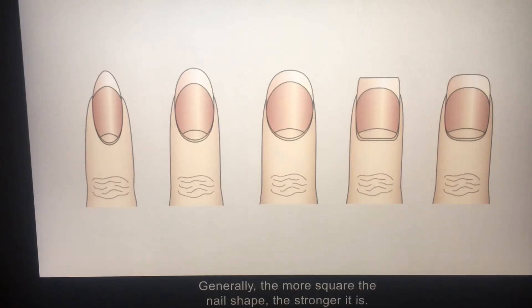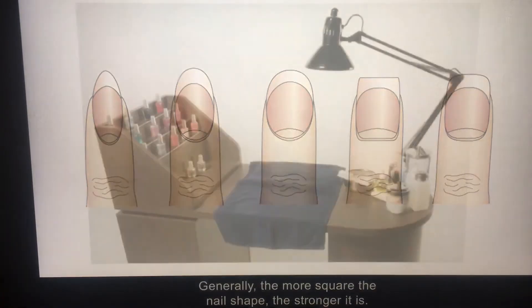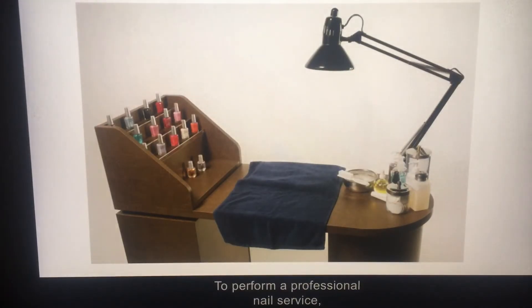Generally, the more square the nail shape, the stronger it is. To perform a professional nail service, you need a selection of products, implements, and equipment. Be sure to see your textbook for complete charts on the essentials needed to perform a professional nail service.